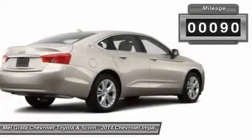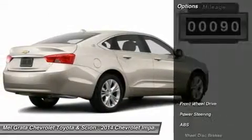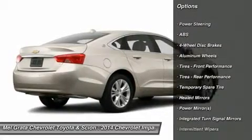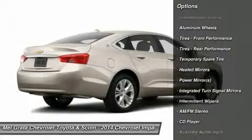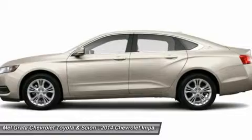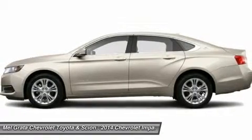The power dome hood, wide chrome grille, projector beam headlamps and available LED daytime running lamps project the bold new face of Chevrolet. The provocative silhouette, sculpted bodysides and the choice of 18, 19 or 20-inch wheels contribute further to its dramatic appearance and head-turning profile.